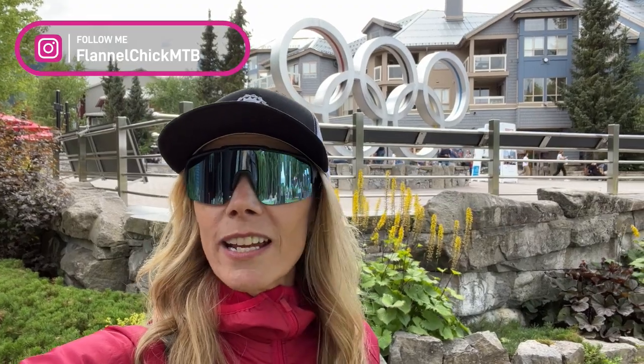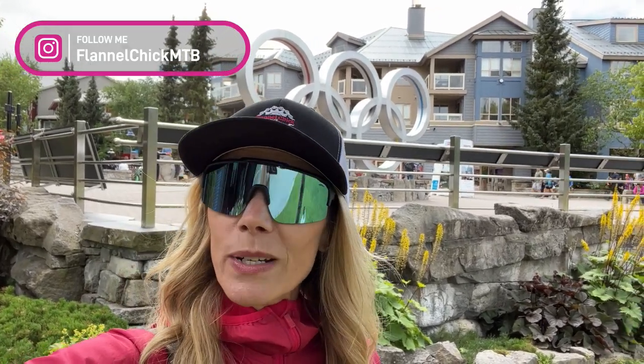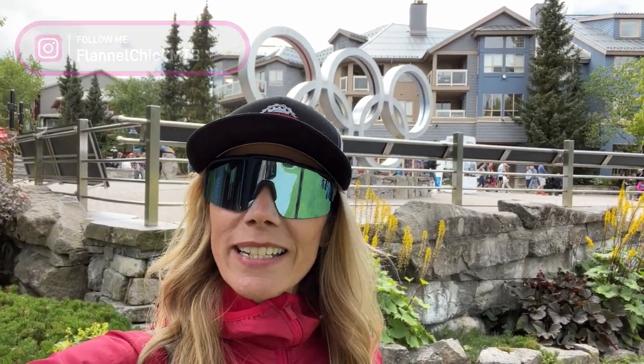In today's video, I'm going to take you down a trail called Easy Does It — that's a trail you'll probably start on if you were to take a guided ride or lessons here at the bike park as a brand new mountain biker. Then we're going to scoot on over to Golden Triangle, another sweet green flow trail, and one of my favorites. And then Del Boca Vista, a green tech trail here at Whistler Bike Park. So join me for a ride and we'll do a green lap together.